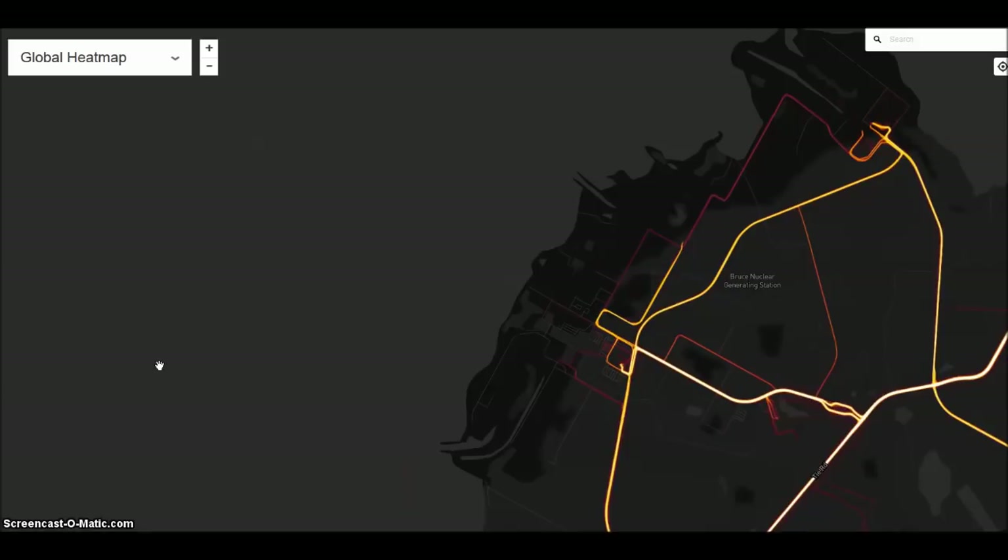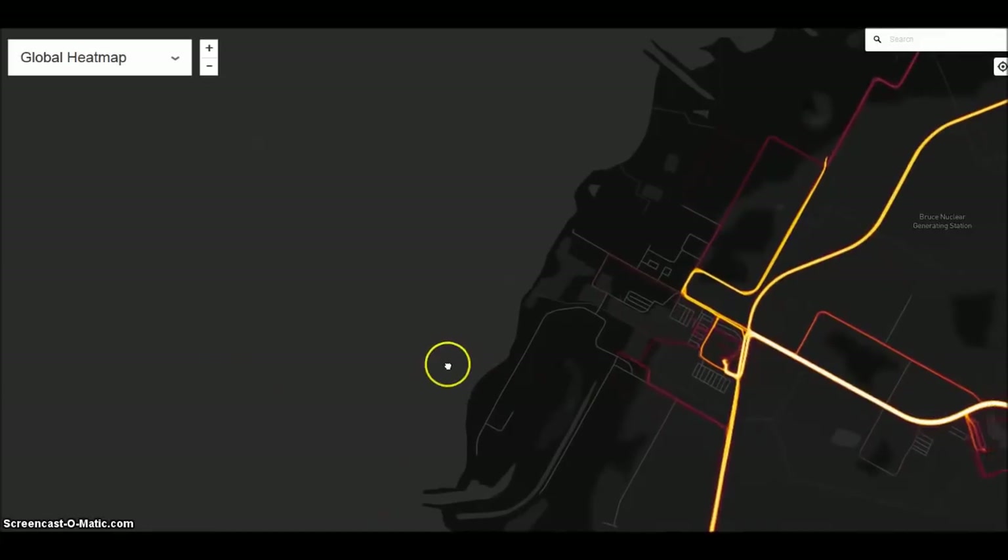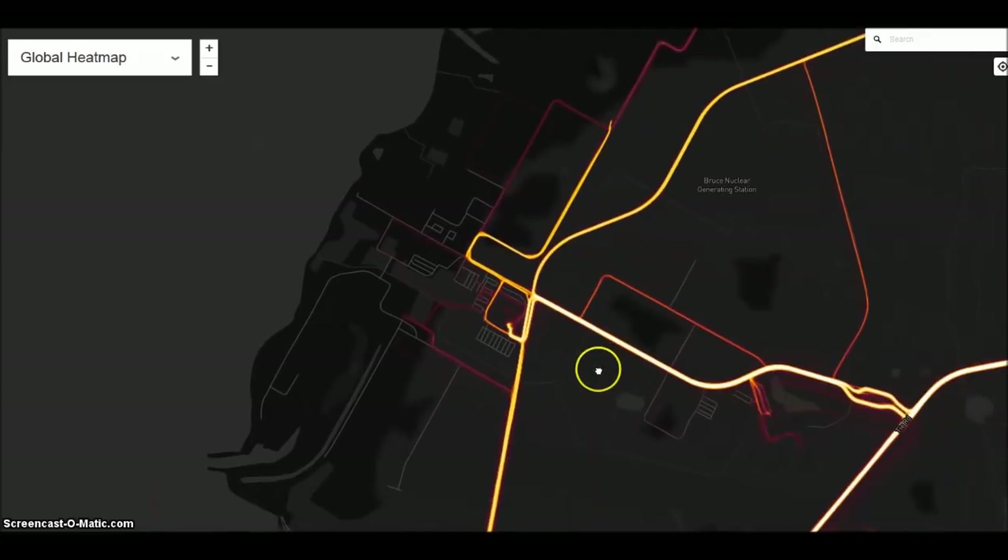I want to show you this about activity. You have the Bruce nuclear generating plant here, and you can see there's a hotbed of activity. Look at this — it's a very hot line going through here and people are apparently doing stuff, exercising according to this map, but there's definitely a lot of activity.